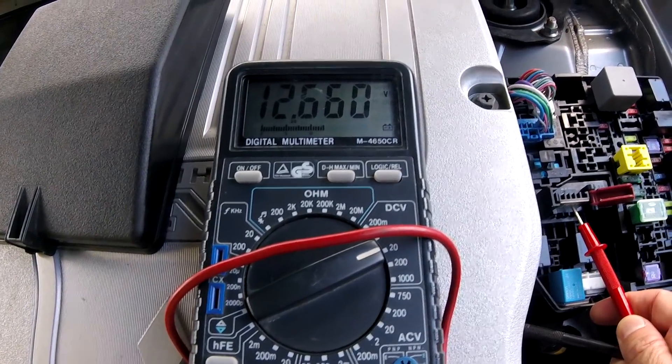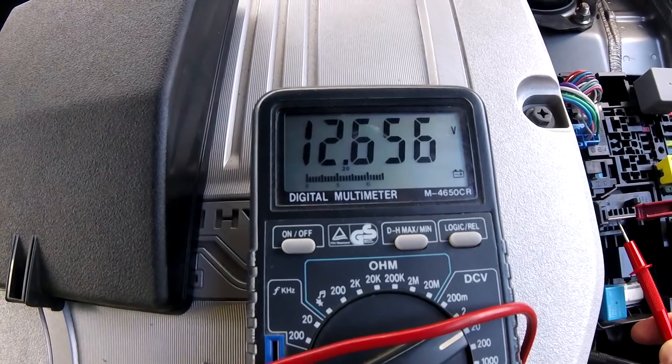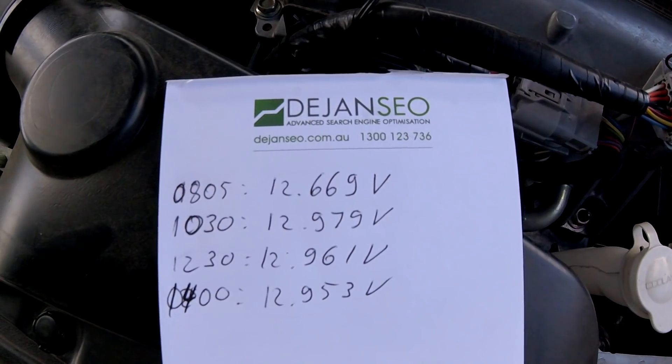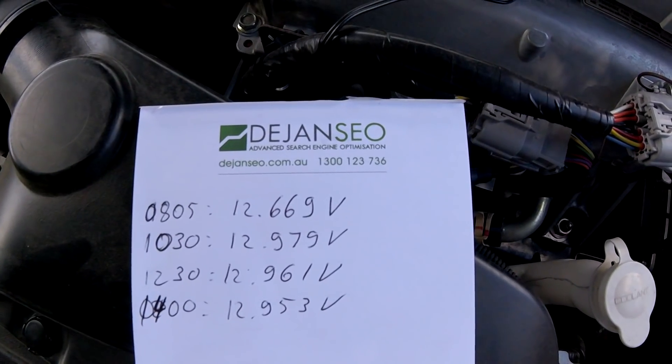I just unlocked the car and the battery voltage dropped to 12.656 volts — and that's exactly what we had this morning after we came here. Okay, let's power on the car and measure again.